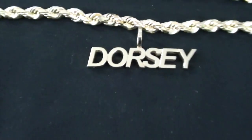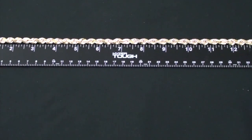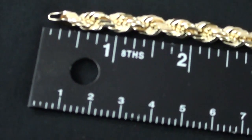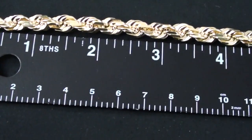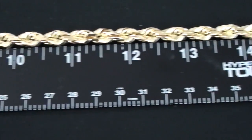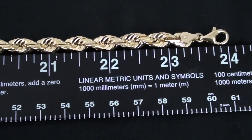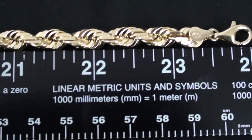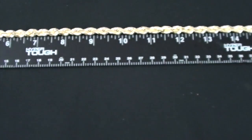Now I have my ruler ready. We'll measure and see if this is 24 inches long. Link after link all the way until we get to 24 inches. So pretty accurate — I got what I paid for in that regard.